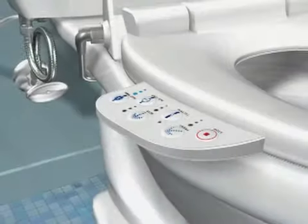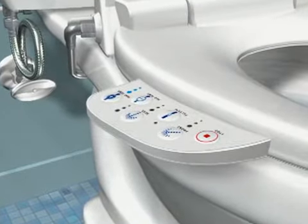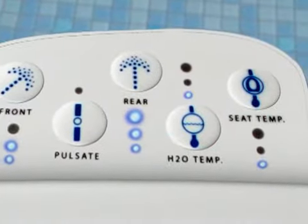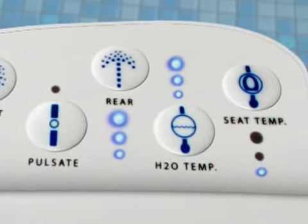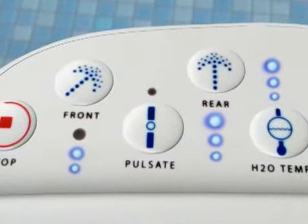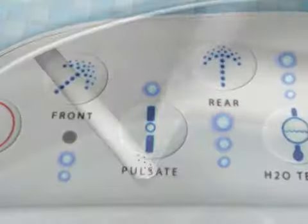Personal hygiene has never been so easy. With a touch on the keypad, users can choose the water temperature that's right for them, as well as the rate of water flow from low to high. By activating the pulsate icon, users may alternate the flow.